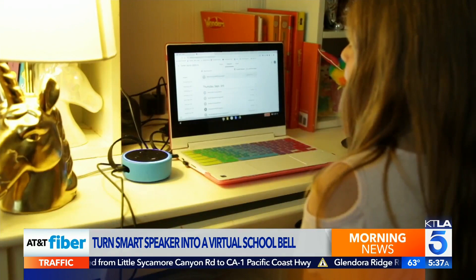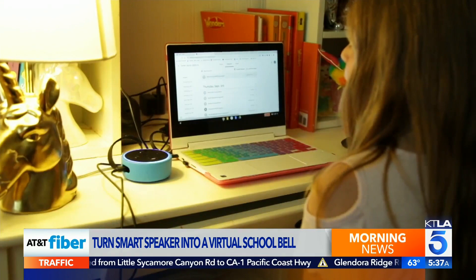Say "Hey Siri, remind me to check Madison's math homework at 2 p.m. today." Smart speakers are now a virtual school bell too. And as Jennifer noted, it's also setting kids up for success for how the real world works in the future — to get those reminders and to be prepared for things.